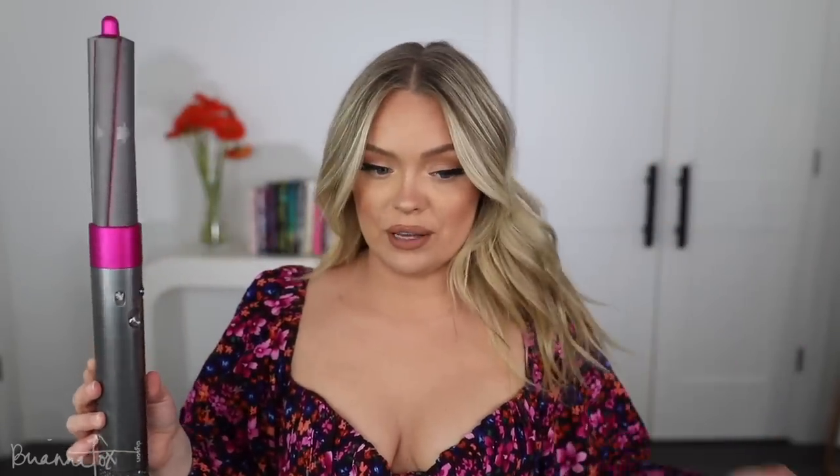So I'm starting with the Dyson Airwrap. I am obsessed with this. Today I used a normal curling iron and did beachy waves for the first time in forever, but I've been doing a blowout with my hair recently and I've been using the Airwrap. And anytime I use this consistently, both of the girls that do my hair tell me that they notice a huge difference in the health of my hair.